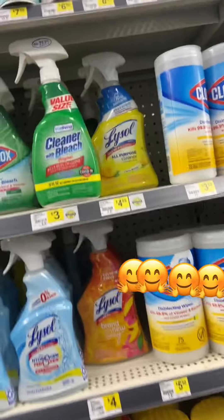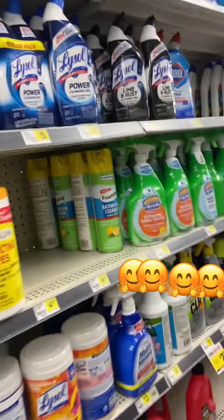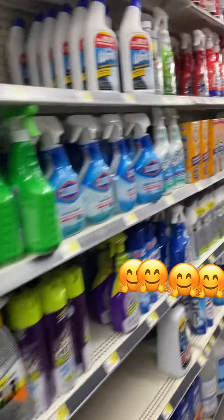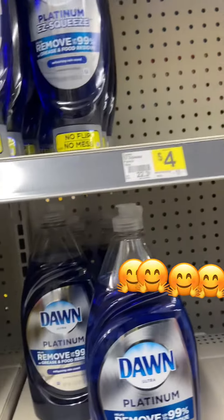Why does this seem so low? It doesn't seem filled up. This one's full — I don't know about that one. Dish detergent — we're going to get some Dawn dish detergent here.